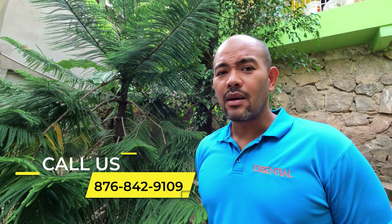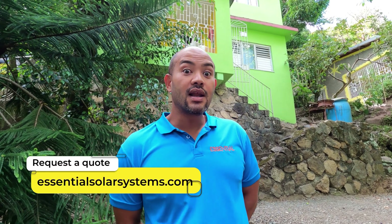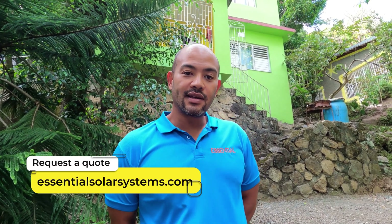Mavis Bank, for those of you who don't know, it's deep in the mountains. You pass Garden Top and go around — it's far up in the mountains near St. Thomas, close to Portland, far down in the bushes. As you can see, solar works up here too. We're looking at a nice neat little system — it's a long time I wanted to bring you one of these, and I finally get to, so come let's take a look.